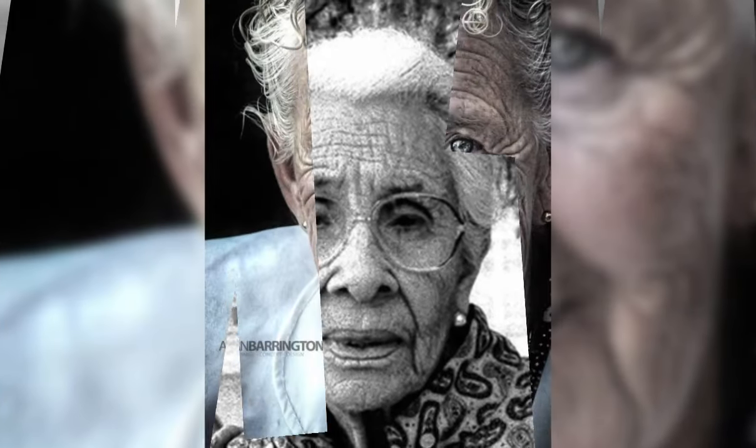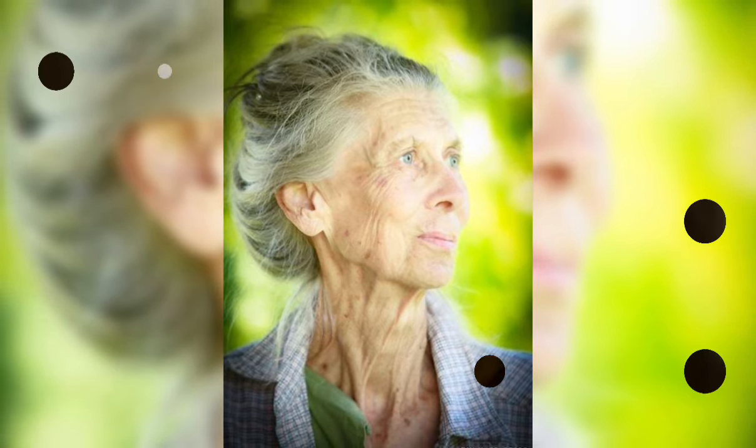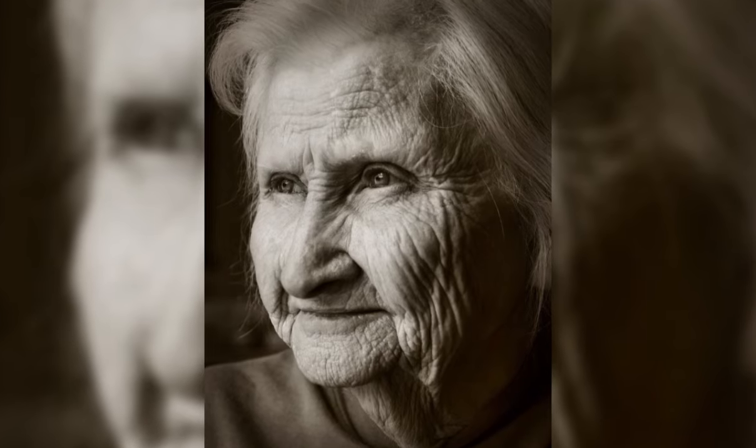Secondly, the textured pixie bob. If you are into a more textured look, the texture pixie bob is a fantastic choice. It involves adding layers and texture to your hair, giving it a playful and effortless vibe.